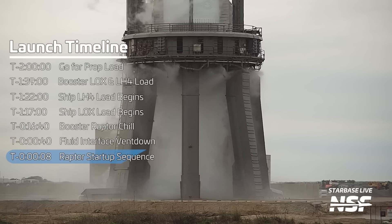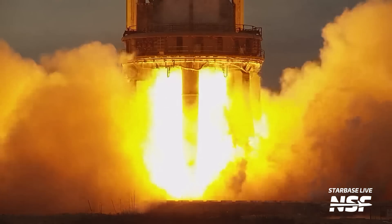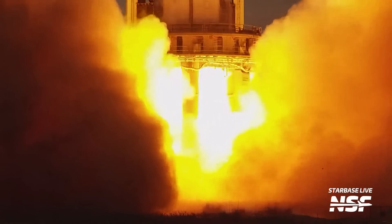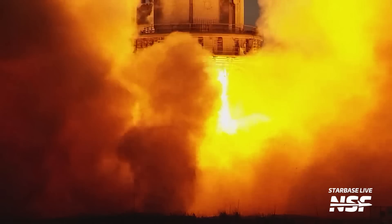Eight seconds before liftoff, Super Heavy will start the engine startup sequence. This will likely be staggered, and the rocket will be held down for a few seconds to check engine health before releasing the clamps and sending the world's most powerful rocket on its way to space.